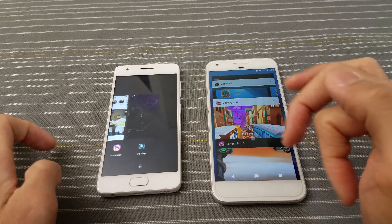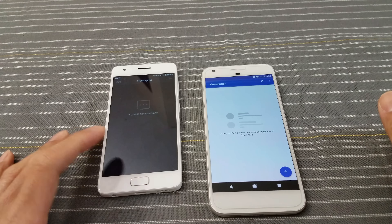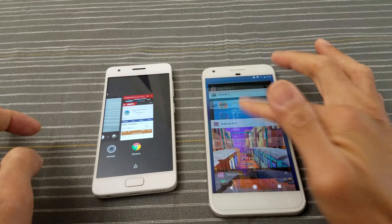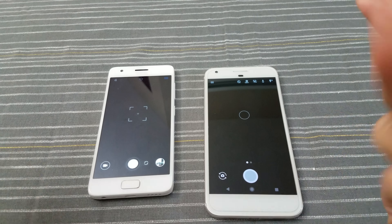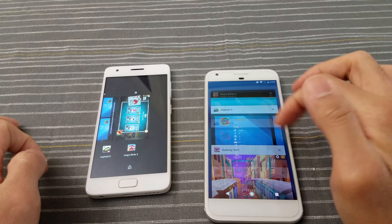Now let's go into the multitasking test. I'm really curious to see how the Z2 handles RAM management. Google app — not bad, kept that in memory on both. Calculator — kept that in memory on both. Sky Map — that's in memory, not bad. The Lenovo is hanging pretty well here. Instagram — in memory on both. The Z2 is performing really well here. Play Store — very nice, major props to the Z2 so far: budget phone hanging with the flagship.